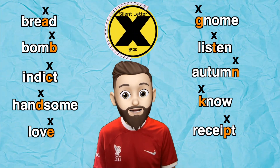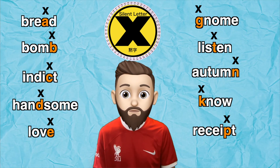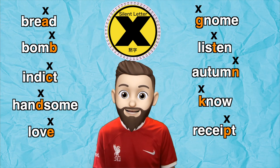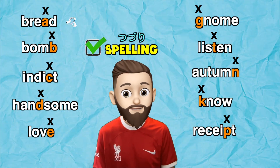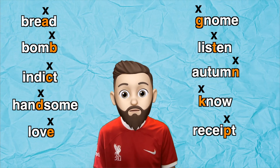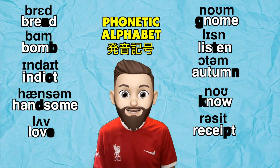Sometimes I use an X to show that a letter is silent — so this is the sign I use for a silent letter. And it's important to remember that these silent letters are part of the spelling of a word, not the pronunciation. So when we spell a word using the phonetic alphabet, we never write these silent letters.